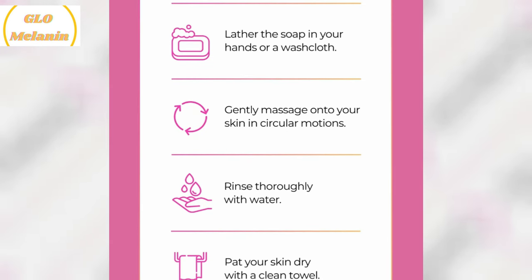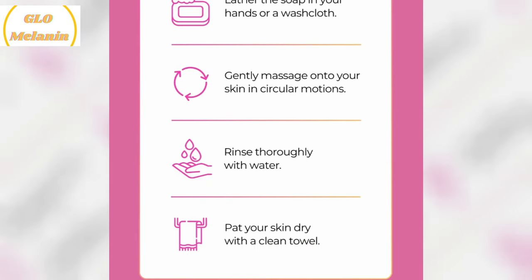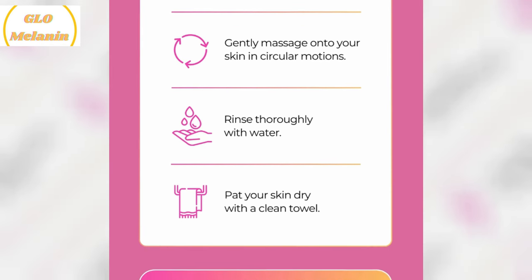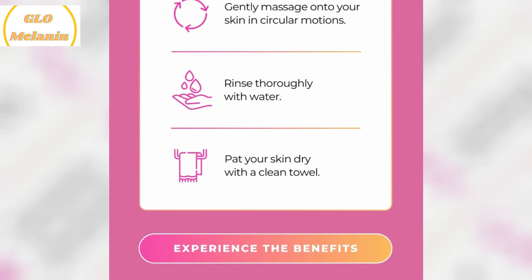The instructions are simple. Wet your skin with warm water and lather the soap in your hands. Gently massage it onto your skin in circular motions. Rinse thoroughly with warm water. Follow up with your favorite moisturizer for added hydration. I've been using it daily, both in the morning and evening, and the results are fantastic.